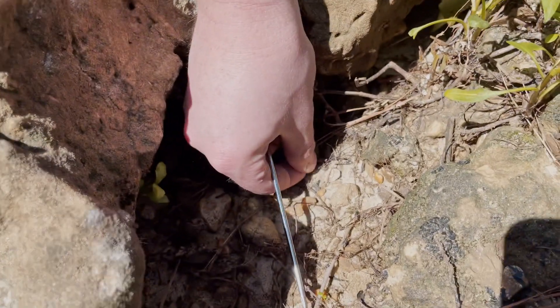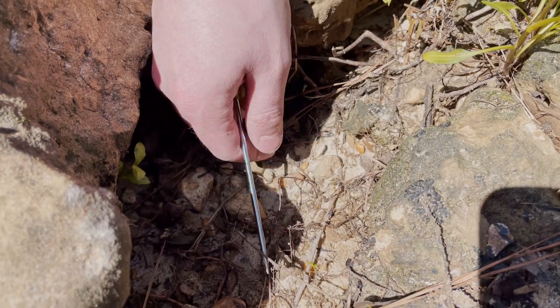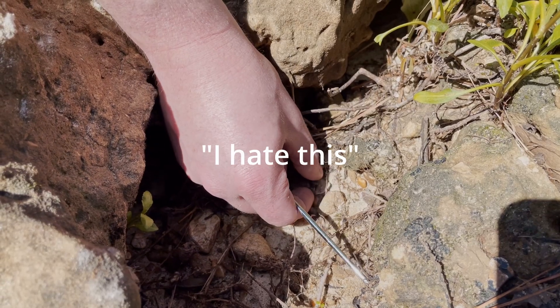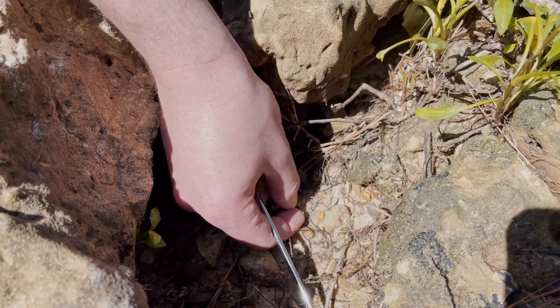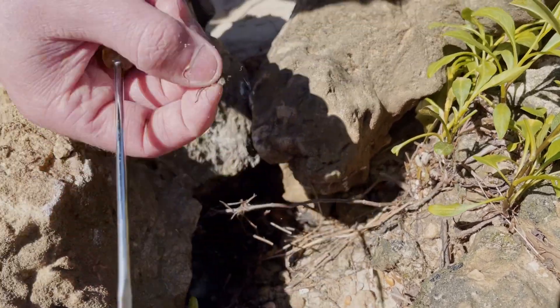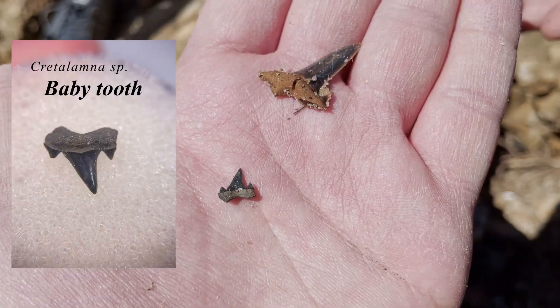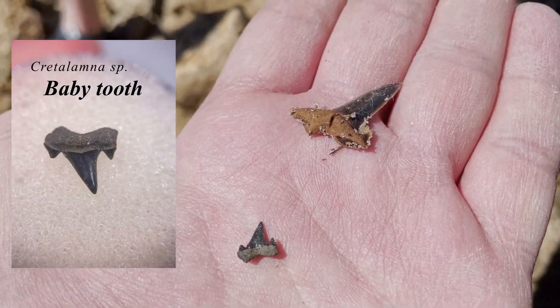And here we go with this little one — I'll try not to bust it all up but I've got fat fingers. I can't grab it. Oh I got it! That's a little Cretolamma — yes sir.